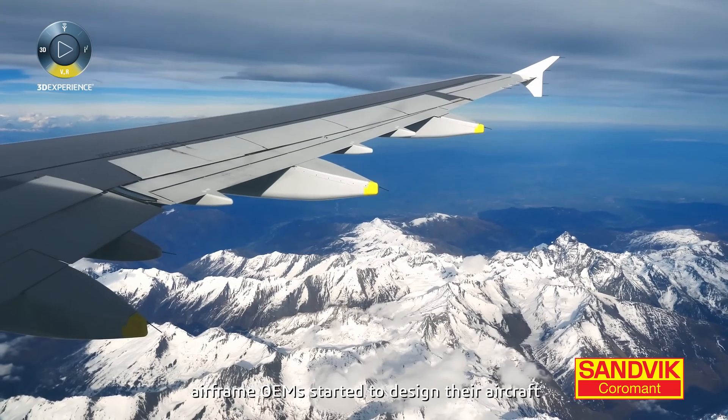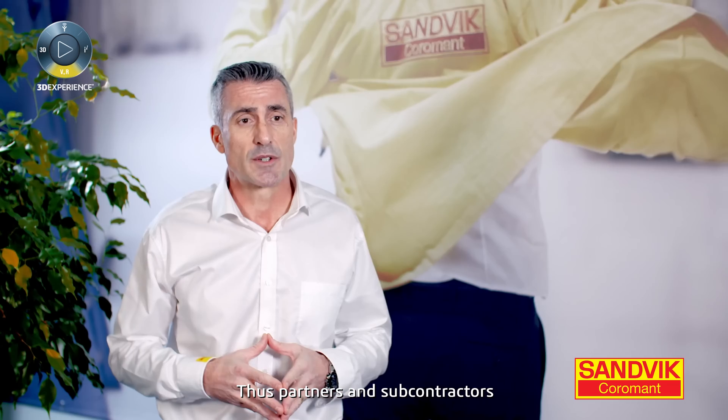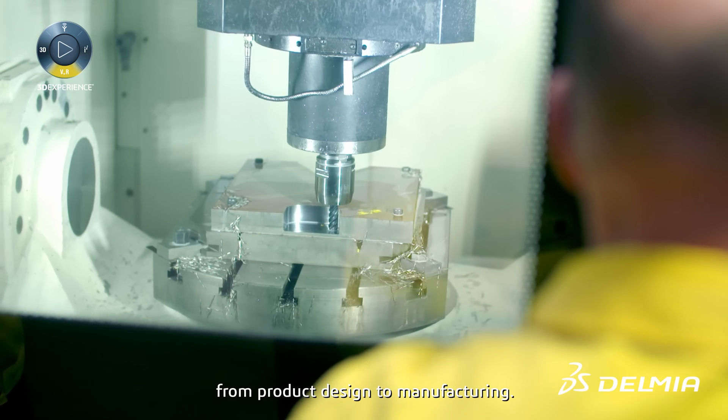In the 80s, airframe OEMs started to design their aircraft using CATIA solutions. Thus, partners and subcontractors have been pushed to invest in Delmia solutions, mainly for continuity purposes from product design to manufacturing.